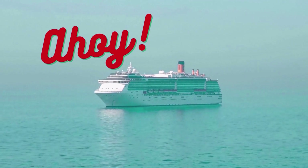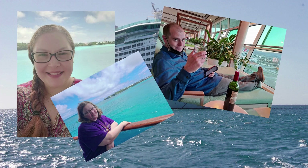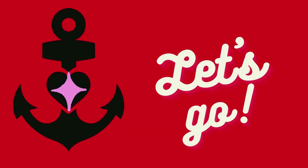Ahoy there, cruisers! My name is Peggy Lynn, and ever since my first cruise back in 2013, I've been hooked. Now that I have my daughter MJ and my husband Maverick along for the ride, I want to share with you my cruising tips, tricks, and hacks. So, are you ready to get sailing into today's video? Let's go.